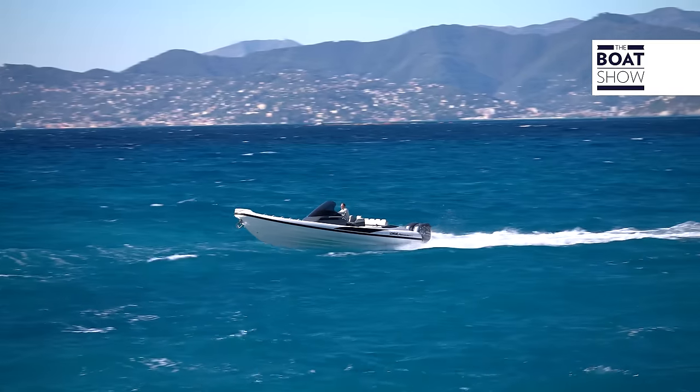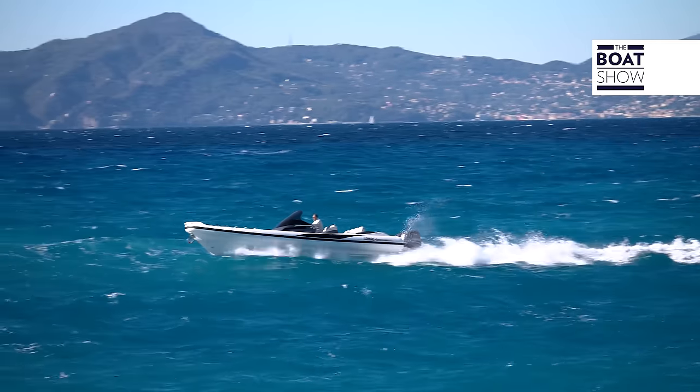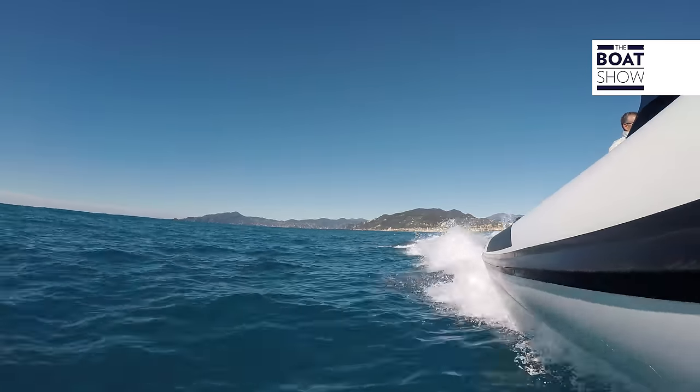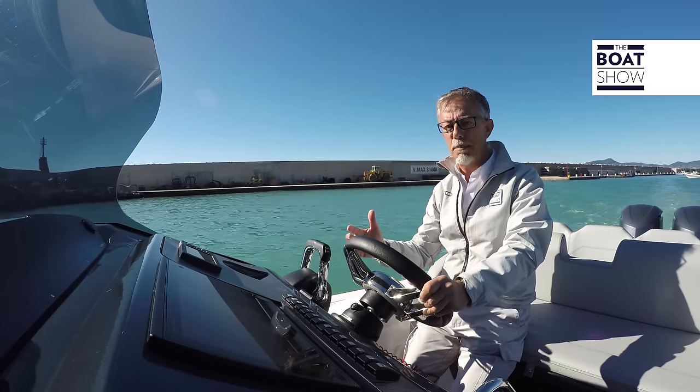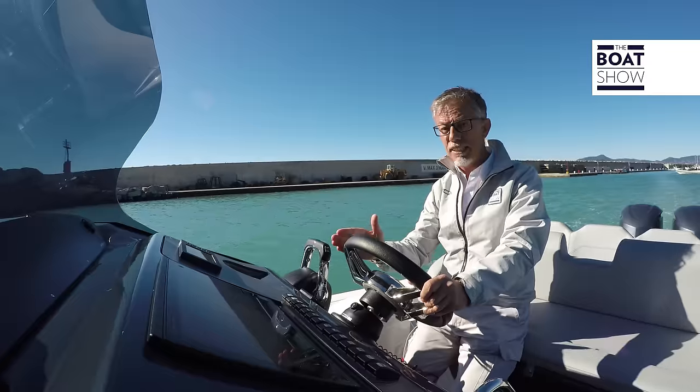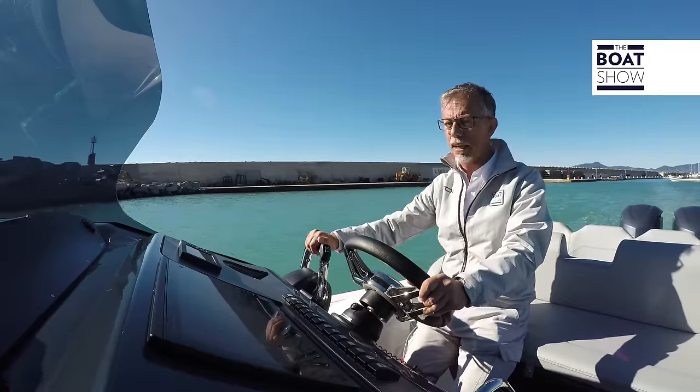But pay attention — this inflatable boat has a rather impressive structure. It is large and solid with a light weight of 2.5 tons, and it is three and a half meters wide. In short, a beautiful beast with a body that was not exactly built for racing.